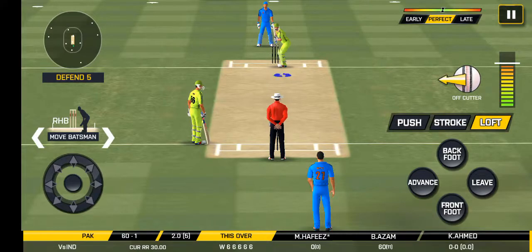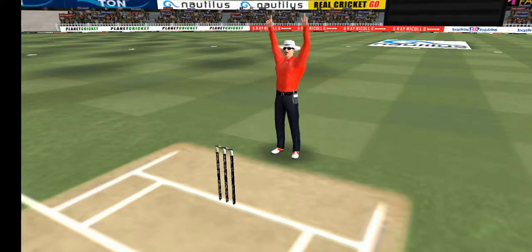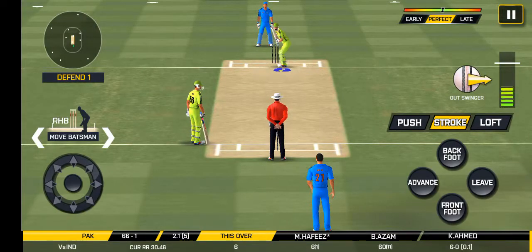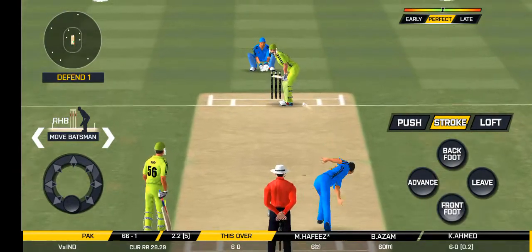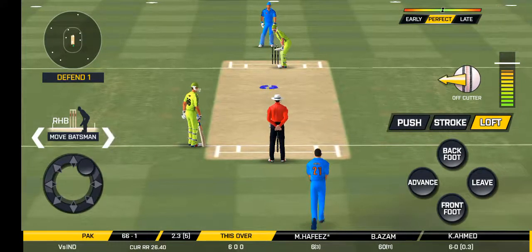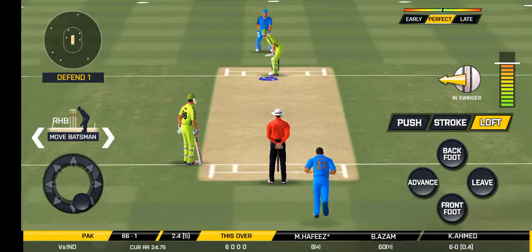Long leg in place — the batsman would be expecting some short balls. The field has been opened and the batsman should be looking to get those easy runs. He should look to get his eye in before trying something extravagant.